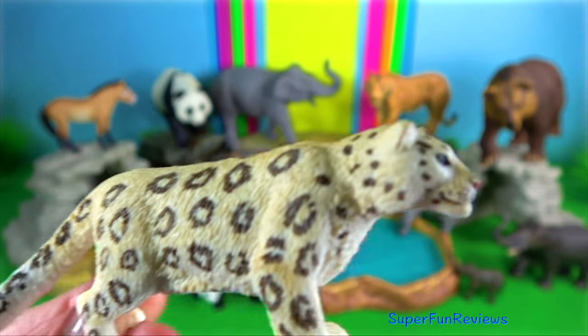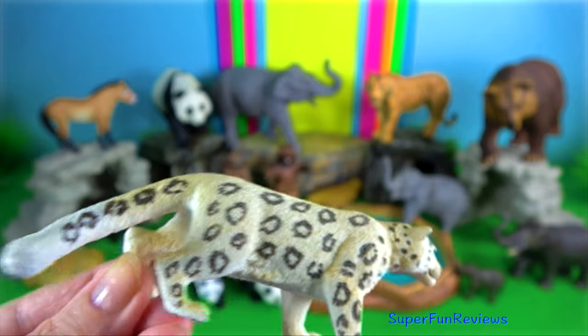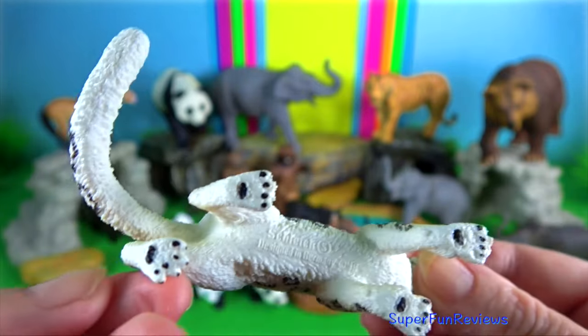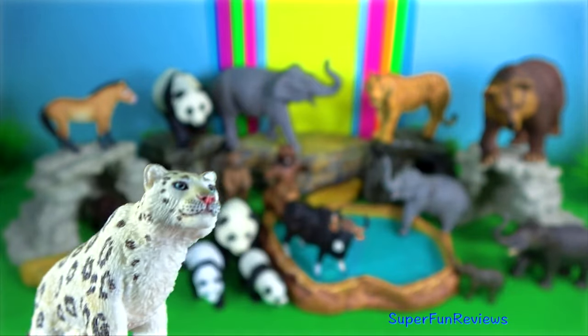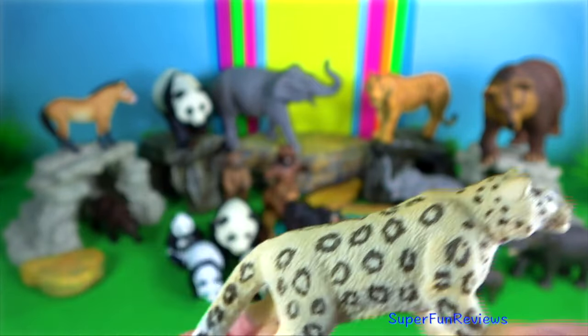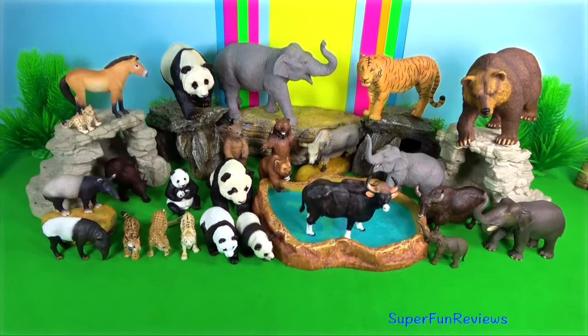Snow leopard. They are found in the rugged mountains of the Himalayas. For the Chinese as well as the Indians, the tortoise symbolizes the universe.